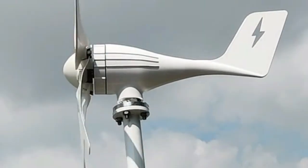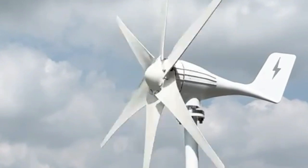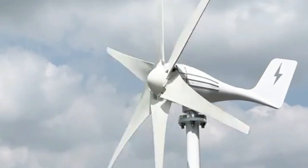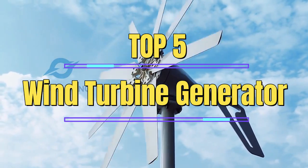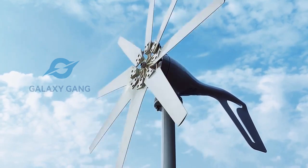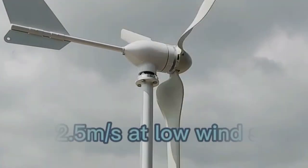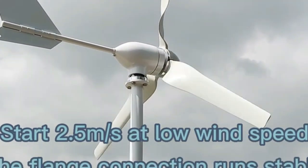Renewable energy is becoming an increasingly important topic, and wind turbines are one of the most efficient and cost-effective ways of generating electricity. In this review, we will be looking at the top 5 wind turbine generators currently available on the market. These turbines have been selected based on their efficiency, durability, and ease of use, as well as their ability to generate high amounts of energy in a variety of wind conditions.